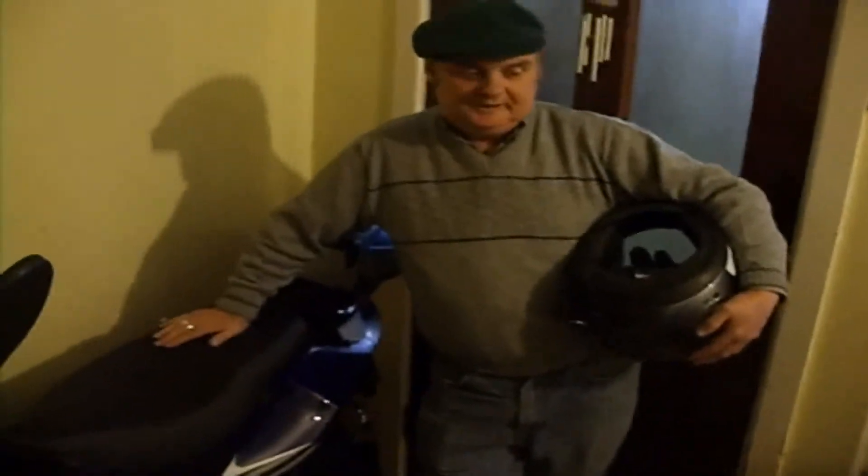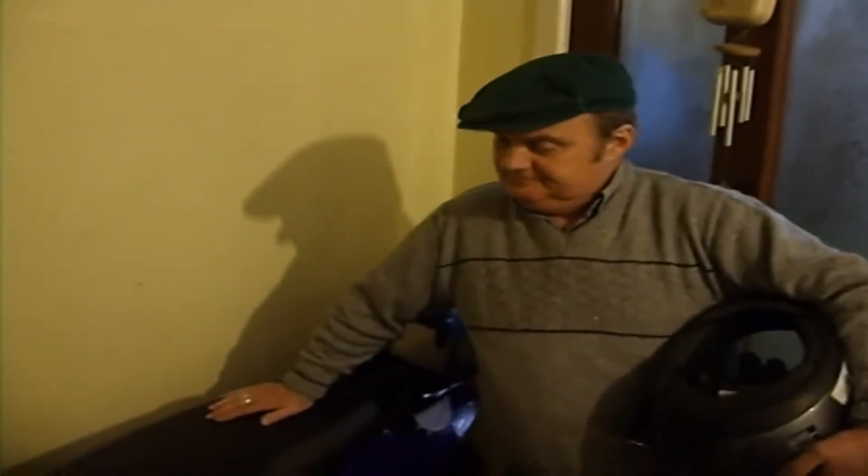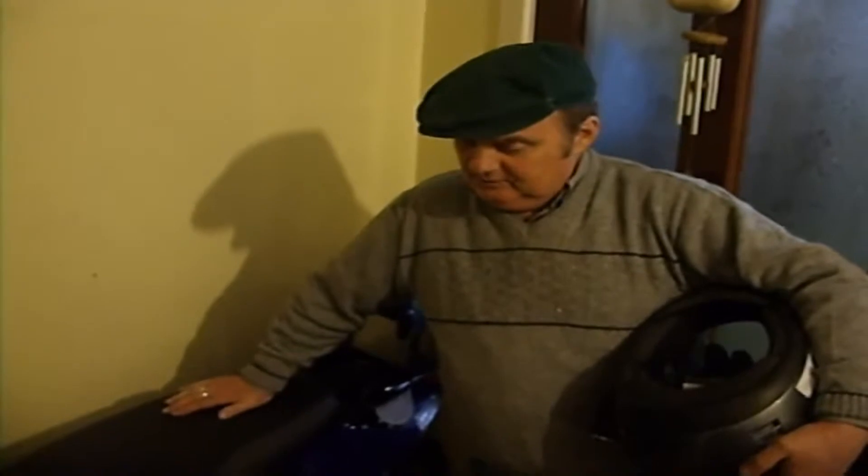This is my new Sonic 125cc Chinese scooter. It's the latest in the most up-to-date Chinese technology, which as you know is advancing and will soon be the best technological country in the world.